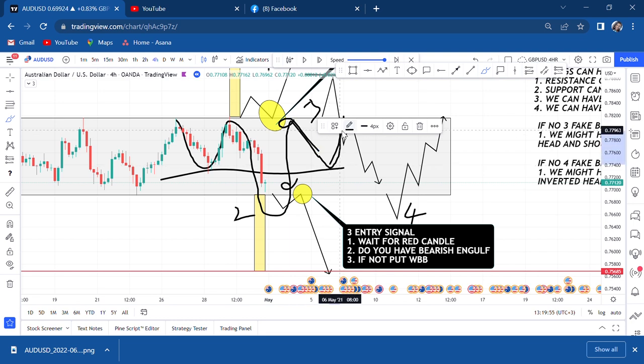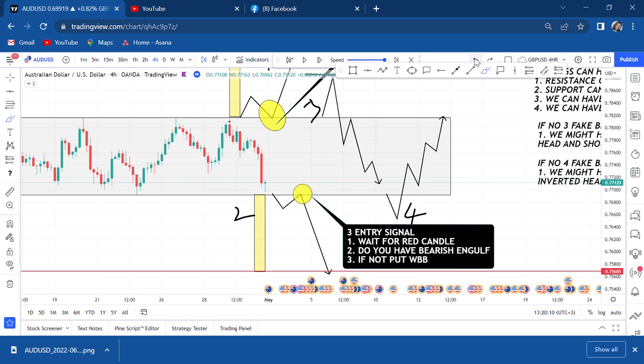Let me now delete the theory markings and show you what really happened to this market. I've taught you the theory — now let's come back to practical.